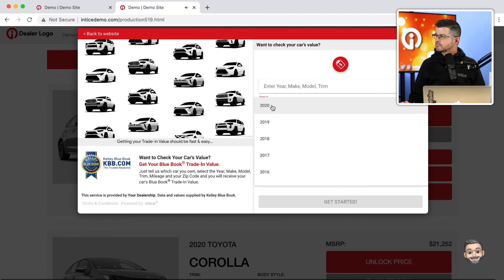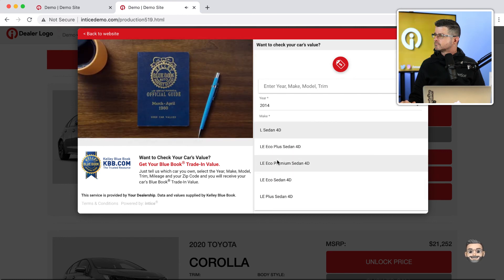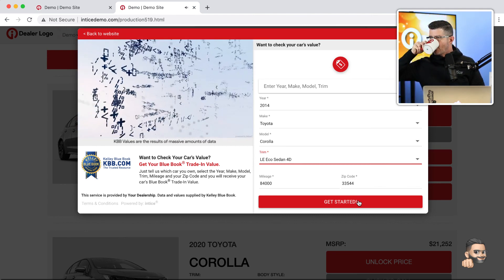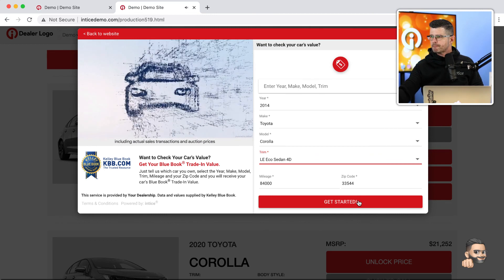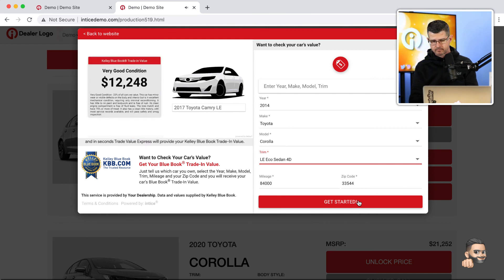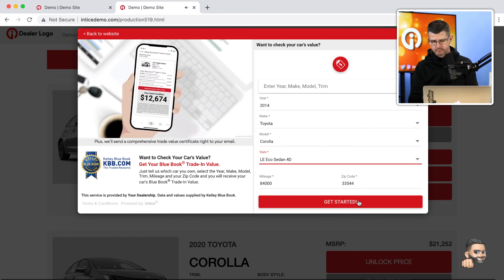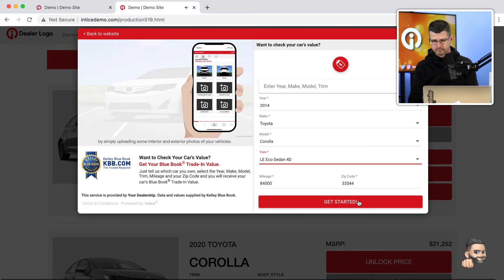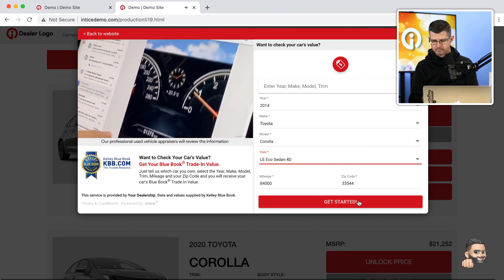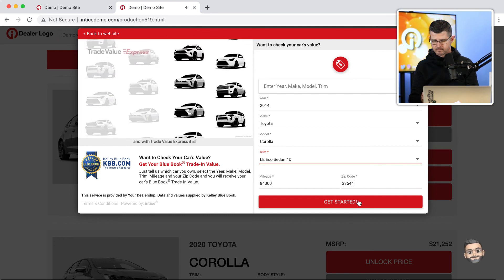The Trade Value Express video explains: 'Getting your trade-in value should be fast and easy — say hello to Trade Value Express. For over 90 years, Kelley Blue Book has been the trusted resource for used car values, helping car owners understand what their used car is worth. KBB values are the results of massive amounts of data including actual sales transactions and auction prices. Just tell us about your car, confirm the condition, and in seconds Trade Value Express will provide your Kelley Blue Book trade-in value, plus send a comprehensive trade value certificate right to your email. Optionally, you can request an Express Cash Offer by uploading interior and exterior photos.'